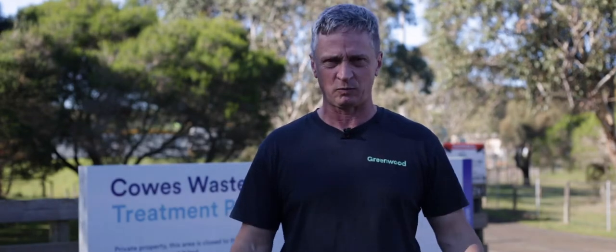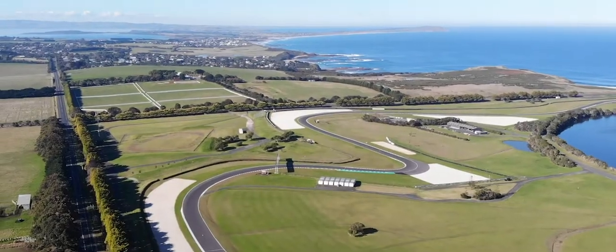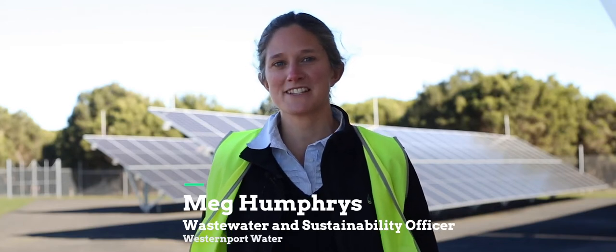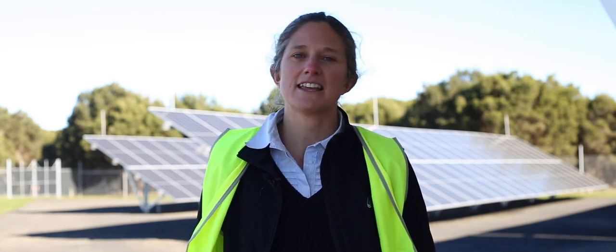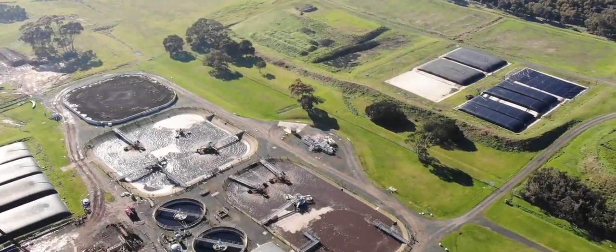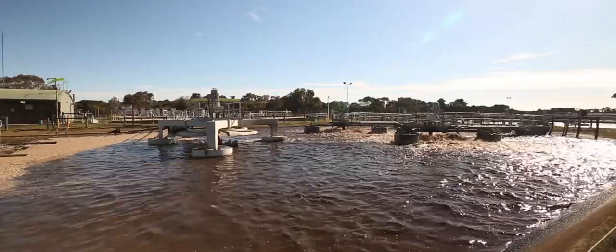Today we've travelled down to the beautiful Phillip Island and we're at the Cale's Wastewater Treatment Plant that services approximately 19,000 customers. I'm Meg Humphries, I'm the Wastewater and Sustainability Officer at Western Port Water, and we manage the water and wastewater services for Phillip Island and the surrounding mainland areas. This site here is capturing all of the sewage inflow from San Remo and Phillip Island itself.